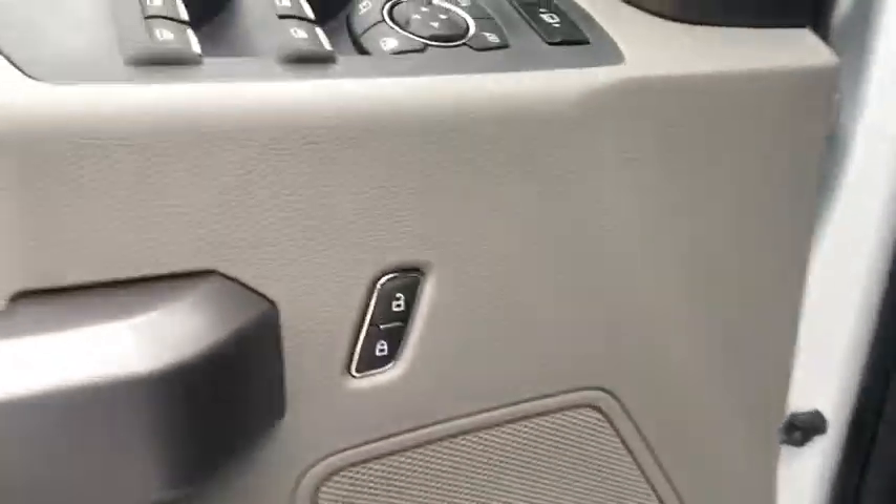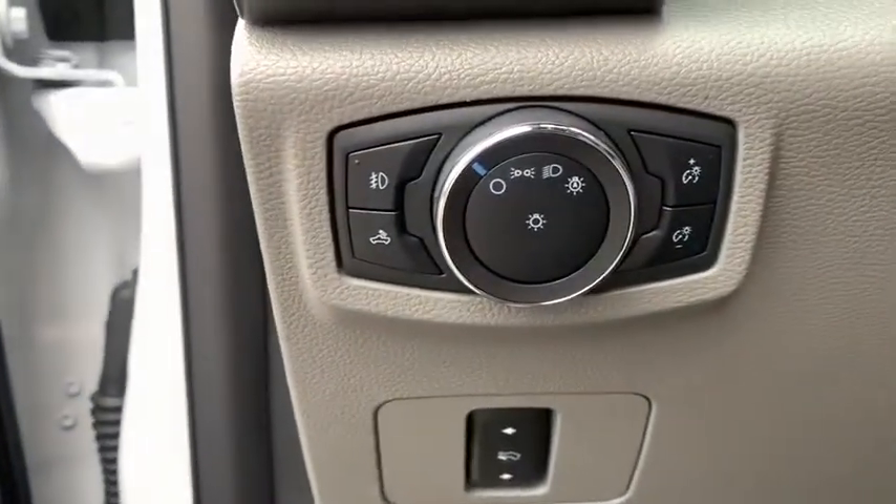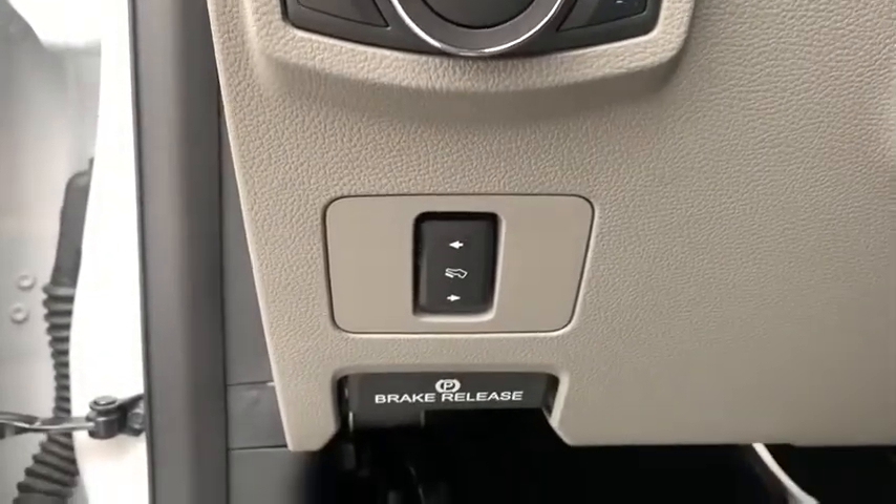Cruise control, four-wheel disc brakes, ABS four-wheel, rear defrost, auto-off headlights, AM-FM stereo radio, passenger airbag, heated driver's seat. Your new ride is just a phone call away.